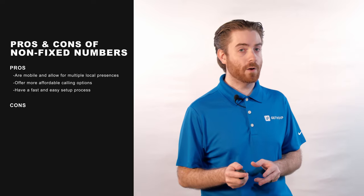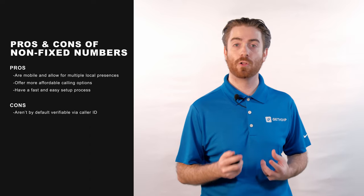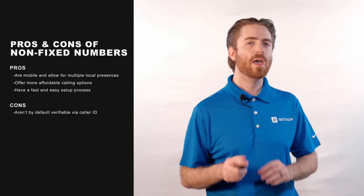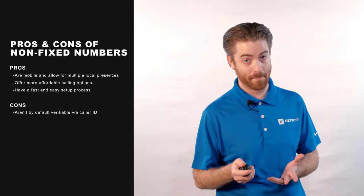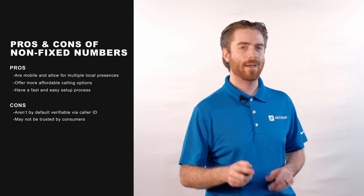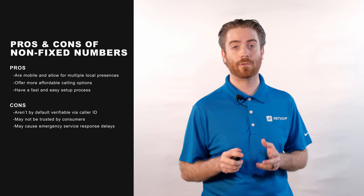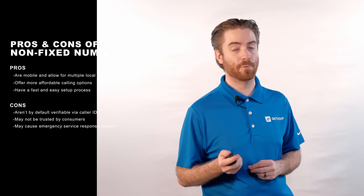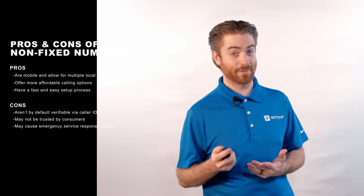However, there are some potential downsides to non-fixed numbers. First, because these phone numbers aren't by default verifiable by caller ID — though admins may be able to set outbound caller ID for some numbers — there's a greater risk that consumers won't answer calls from the number, mistaking it for spam. There can be a lower level of overall consumer trust when it comes to non-fixed numbers. Additionally, non-fixed numbers may not receive emergency response services as quickly as fixed numbers. Though 911 regulations require that VoIP services collect and provide the GPS coordinates or location of non-fixed numbers, this information isn't always accurate.